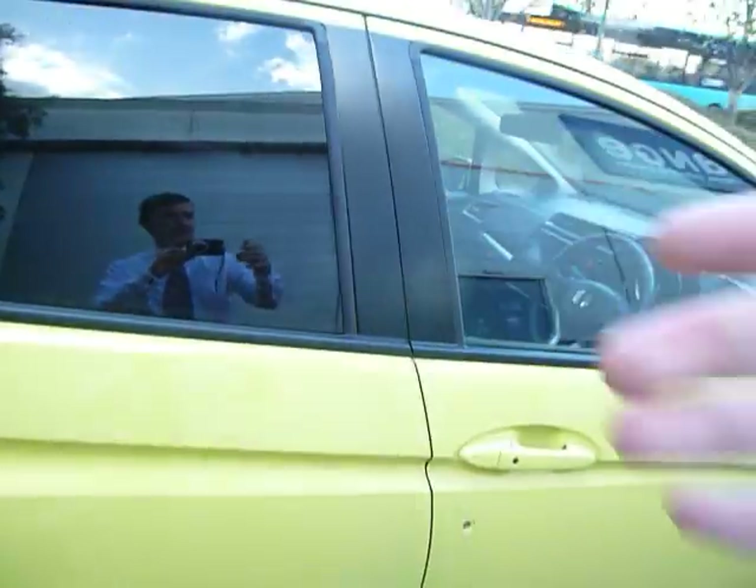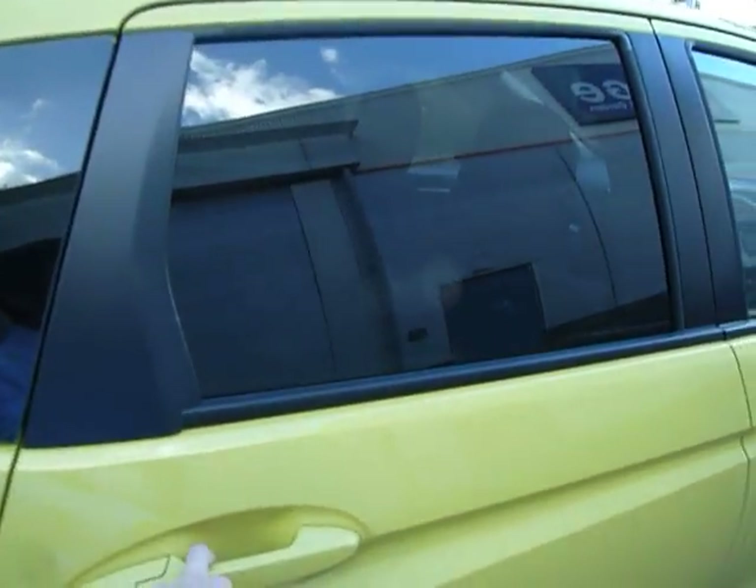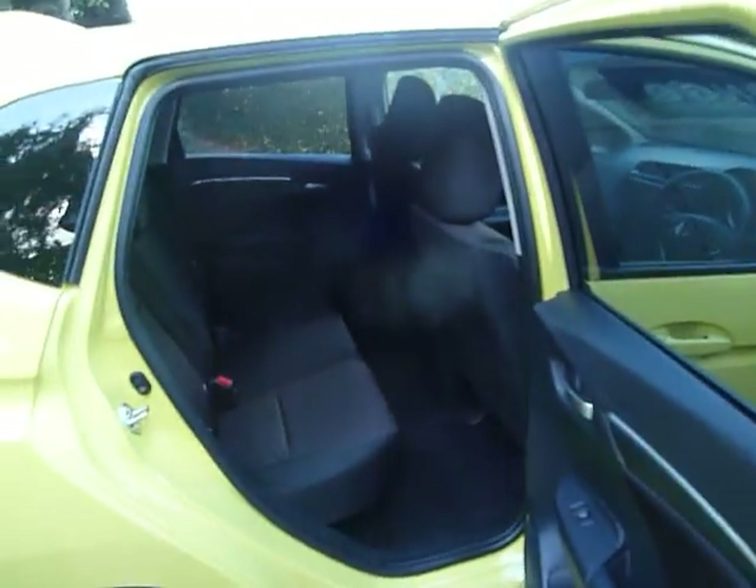Just inside there you've got another USB and another power outlet as well, and plenty of space here in the brand new Jazz — slightly bigger than the previous one. Like I said, this car is the EX so it's the top of the range. It's full of safety features: active city braking, forward collision warning, and traffic sign recognition.